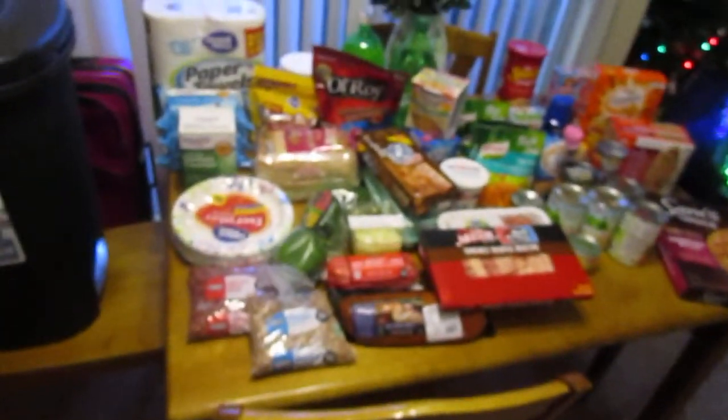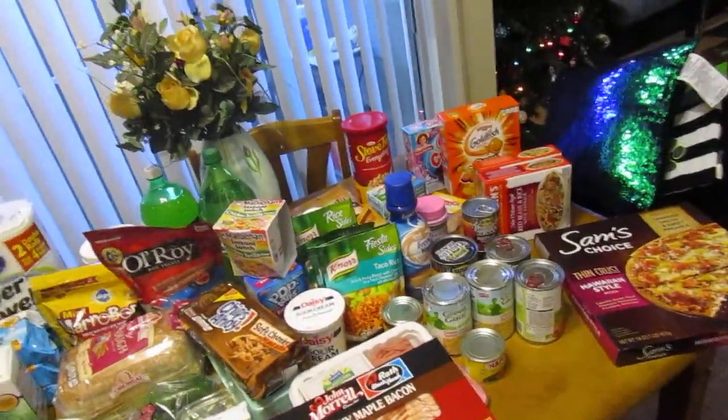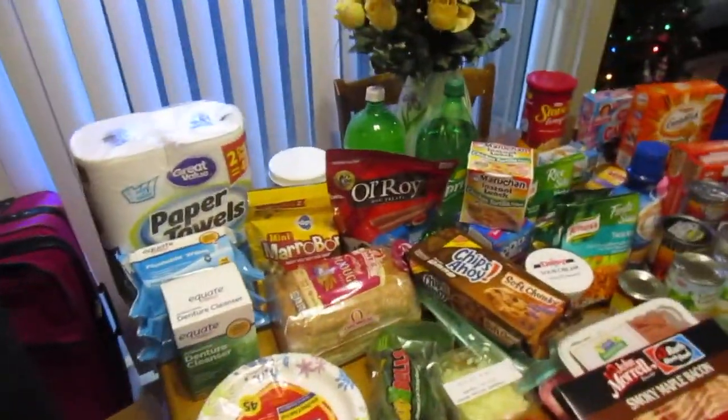Hey guys, I'm back to do another grocery haul because everyone seemed to really like it last time. This one was a pretty large one — we had barely any food. And I know a lot of it is junk food, but whatever. Everything in moderation is fine.